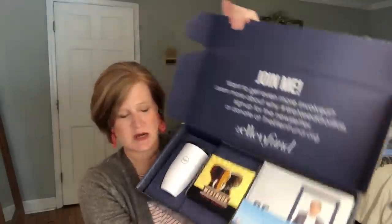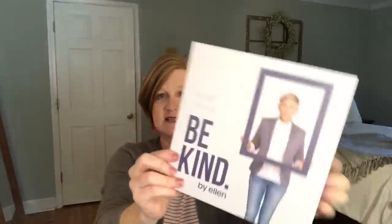There is a little template that says 'laugh, dance, and be kind.' I really like the message behind this box because kindness is so important these days. I feel like the world is just getting darker and darker and just a little kindness really can make somebody's day.